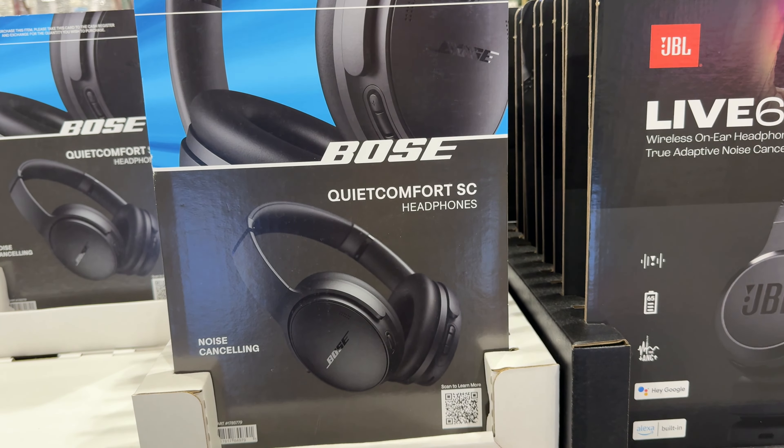The Bose earbuds feature breakthrough personalized audio, all-day comfort, and up to 6 hours of use. And this HP 14-inch laptop is $350 — it was $450. Great Christmas gift idea. They also have an HP Envy 17.3-inch laptop for $1,000.